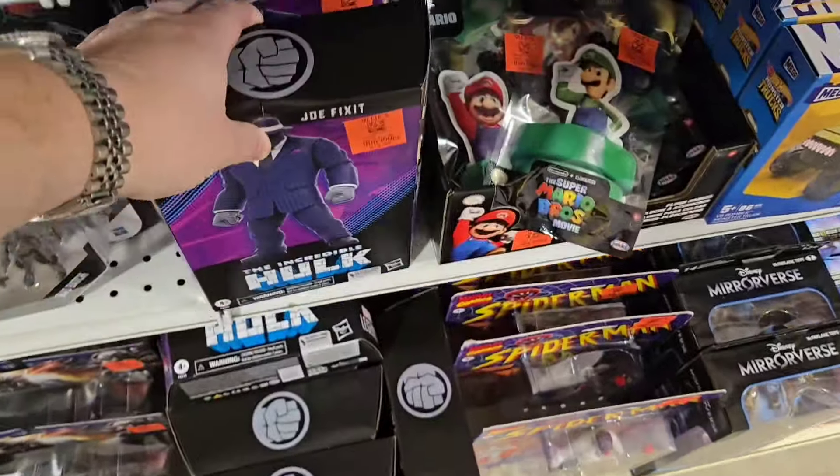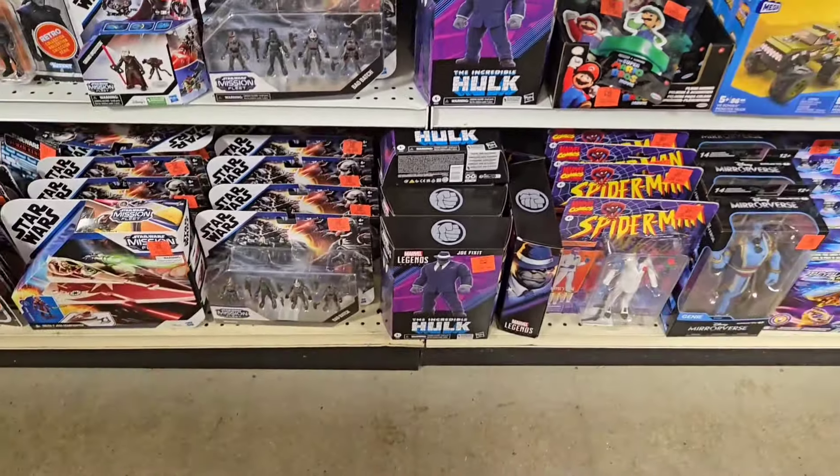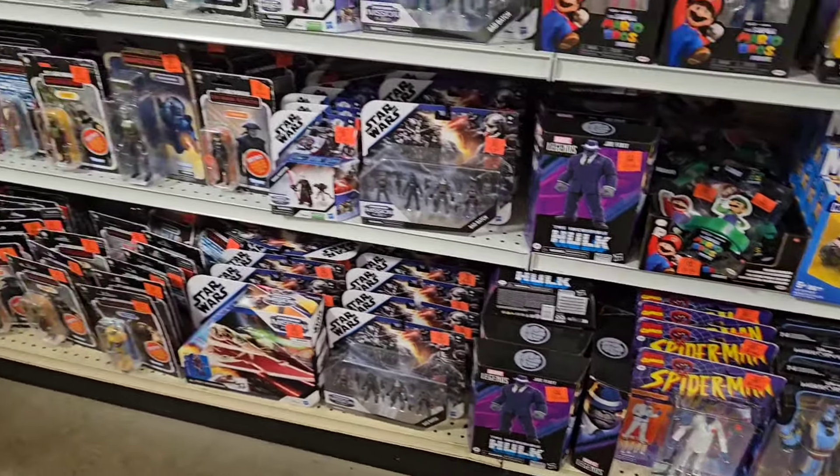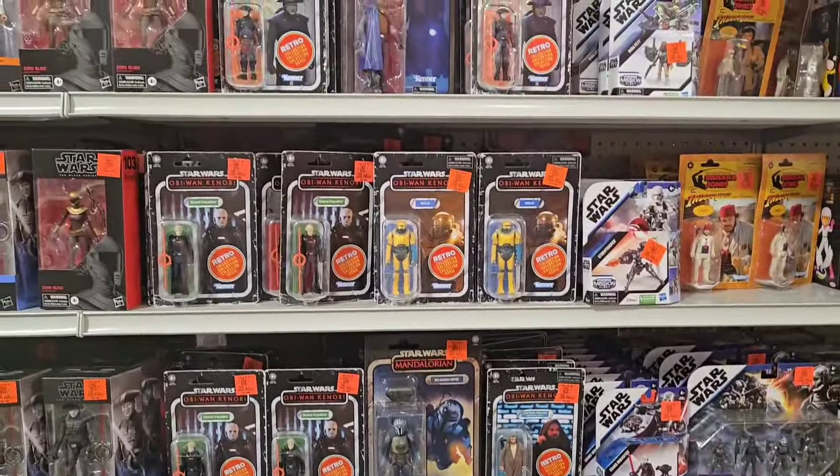They did restock a bunch of these, though. I mean, there's a ton of these down here. I've still got the Spider-Man, Aladdin, Star Wars — still a bunch of the retro.